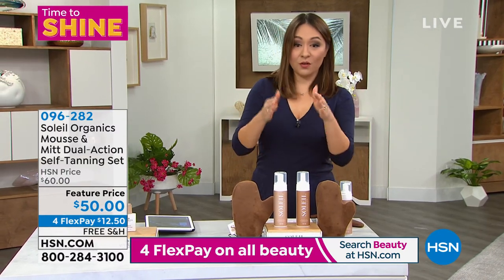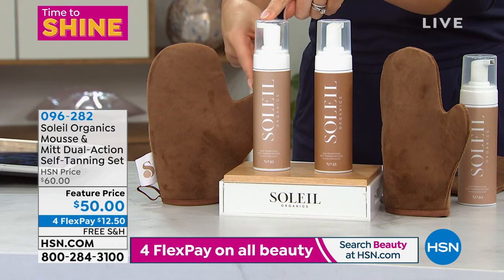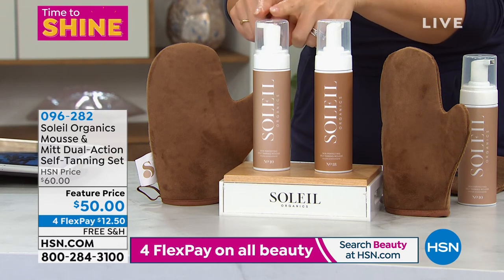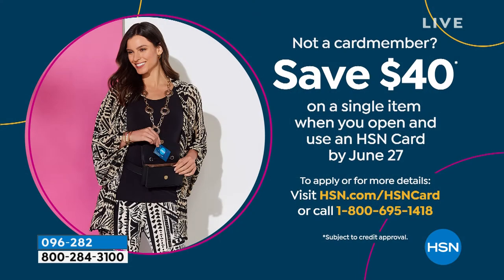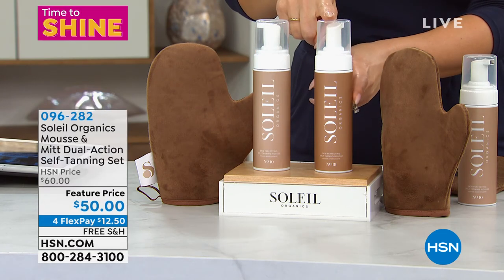If you are just tuning in right now, it's two choices. If you do number 10, this is the lighter shade — and number 10 is actually in auto ship, my most popular right now. Auto ship just means you can get this every 30, 60, 90, or 120 days — your decision. But you lock in this feature price today. And if you want this feature price even lower, if you open up an HSN credit card today, we give you $40 free to use on your first purchase. So if it happens to be Soleil tanning, you get this for $10.